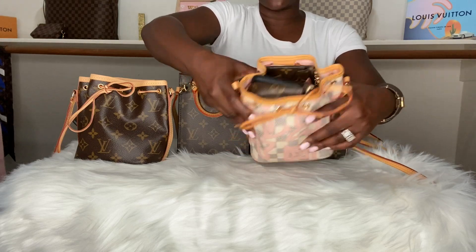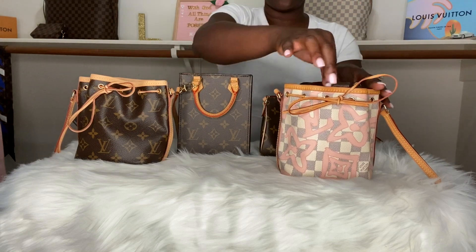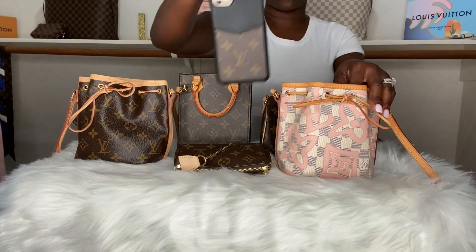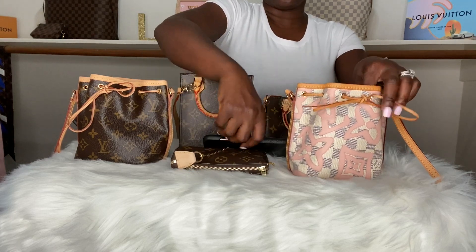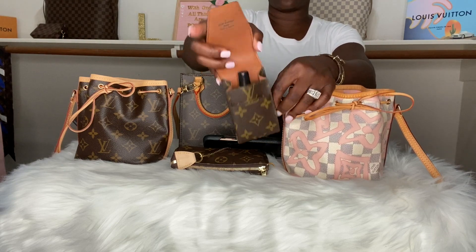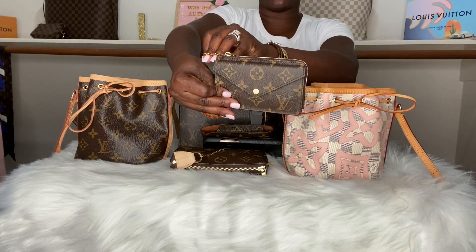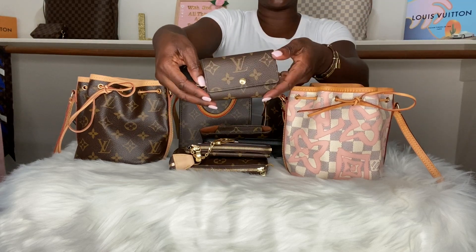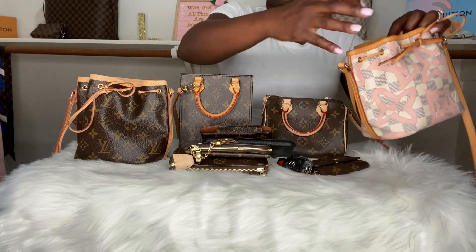Everything fit in comfortably. It is kind of stuffed, but it did fit in. So, inside of the Tahitian Nano Noe I had the Mini Pochette, the iPhone 11 Pro Max, the cigarette holder which I use to hold my lip gloss, the Recto Card Holder, and the 6 ring key holder. Everything fit in perfectly.